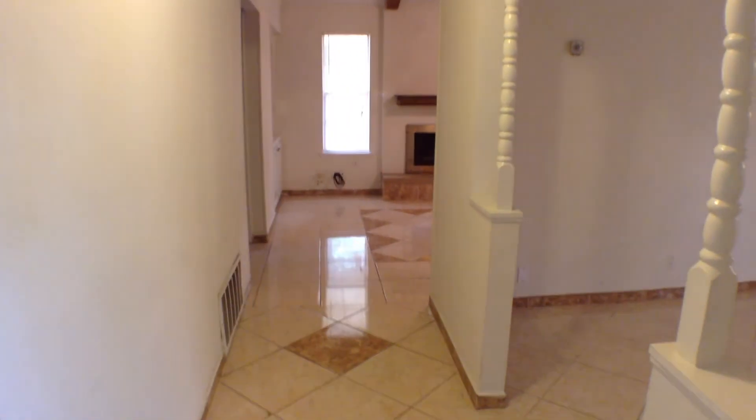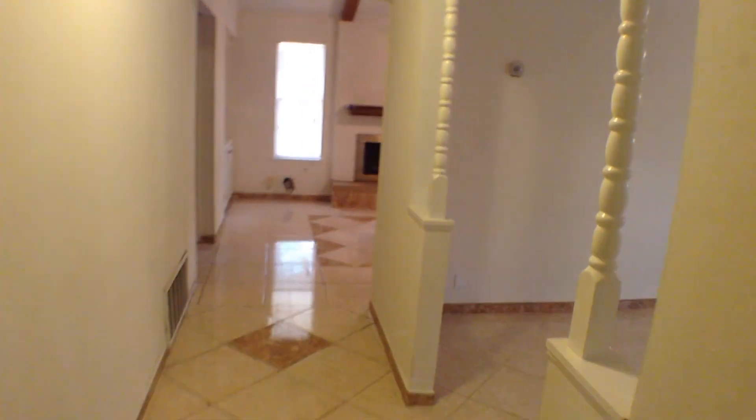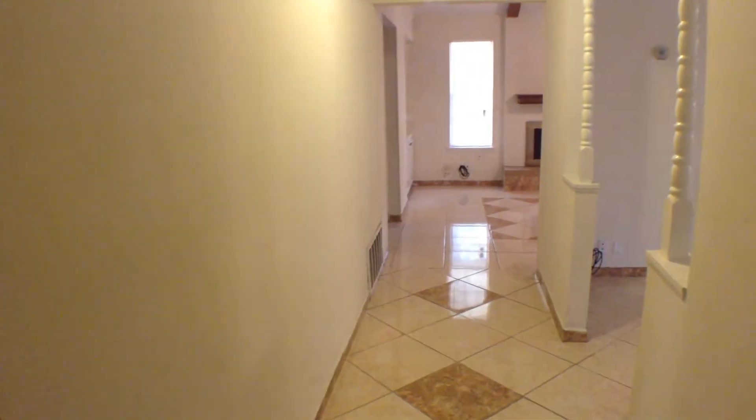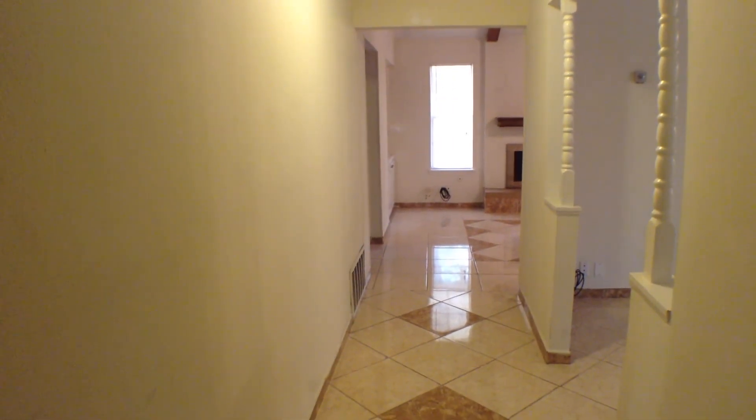Let's look inside the home. This home has ceramic tile flooring throughout, except for the laundry room, which is vinyl. To our left here will be the master bedroom and master bath. Directly behind that on our left will be two bedrooms, one bath.